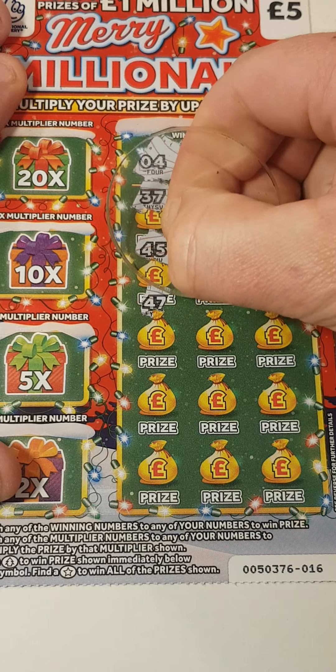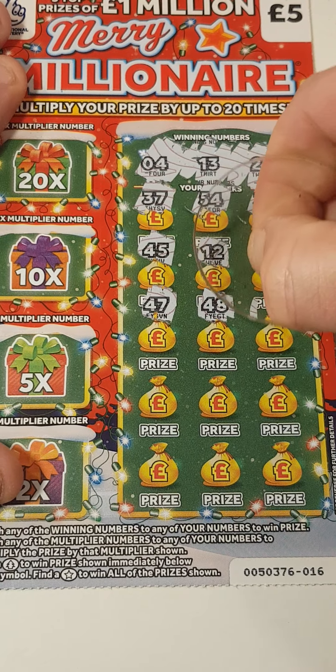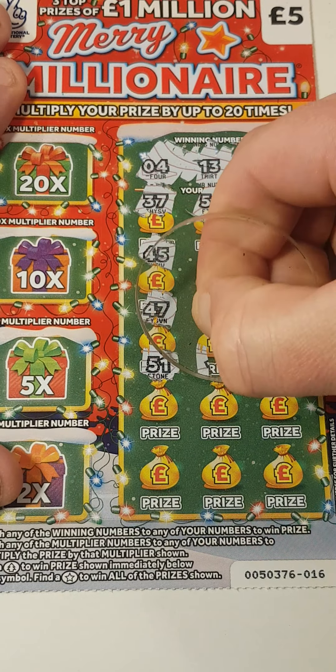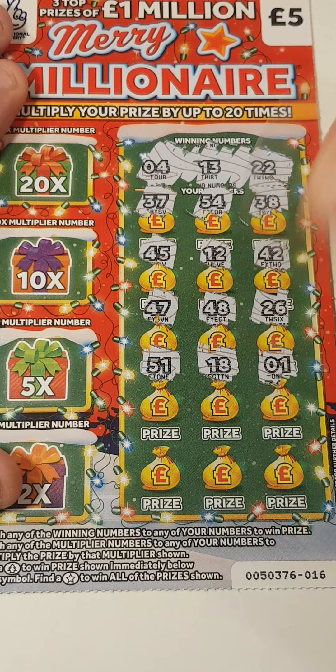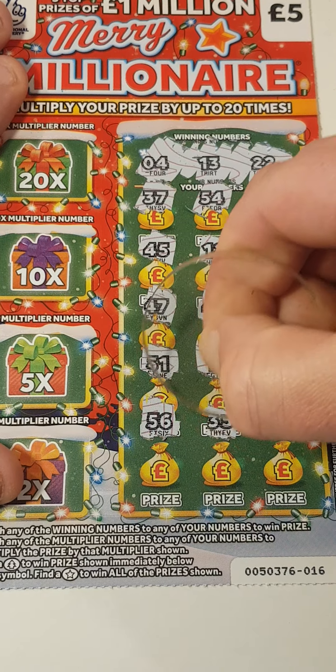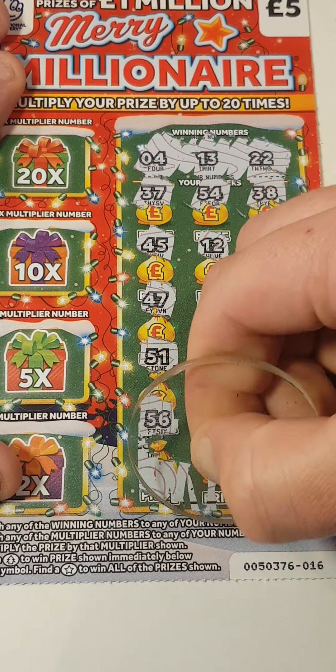47, 48, 26, 51, 18, 1, 56, 35, and 53. Same again — nothing at the bottom.